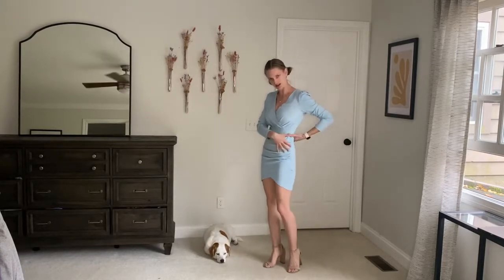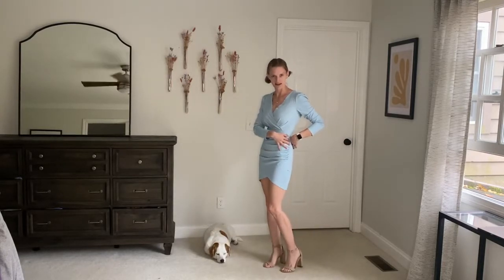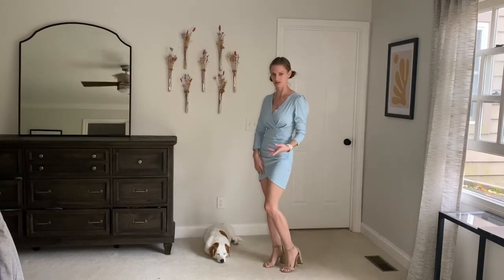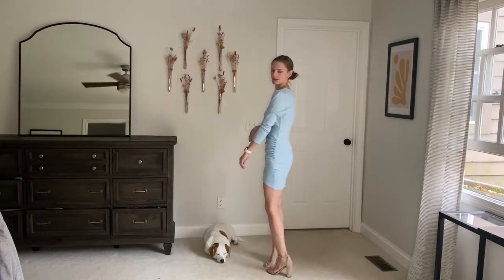It's got the nice ruching on the side to pull in my waist, make me look nice and thin. And then the V really gives me some nice long lines, nice long sleeves.